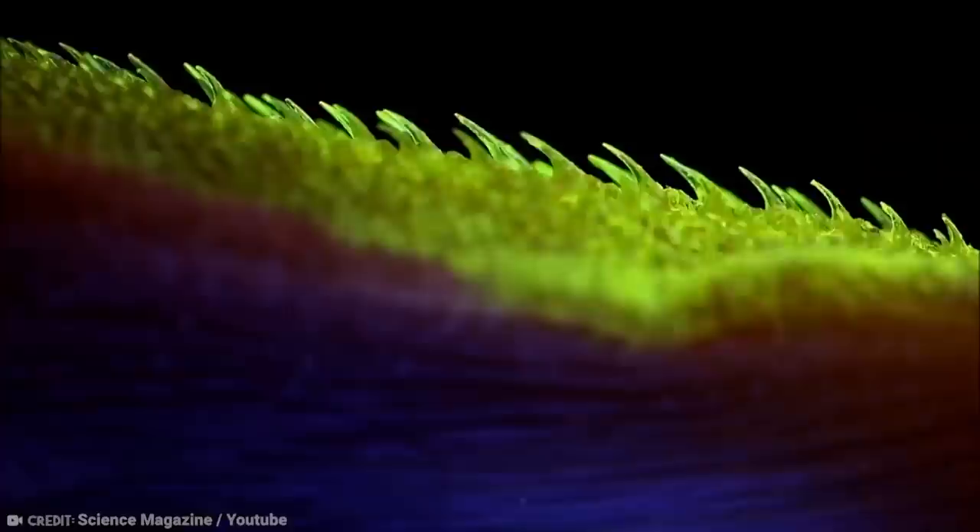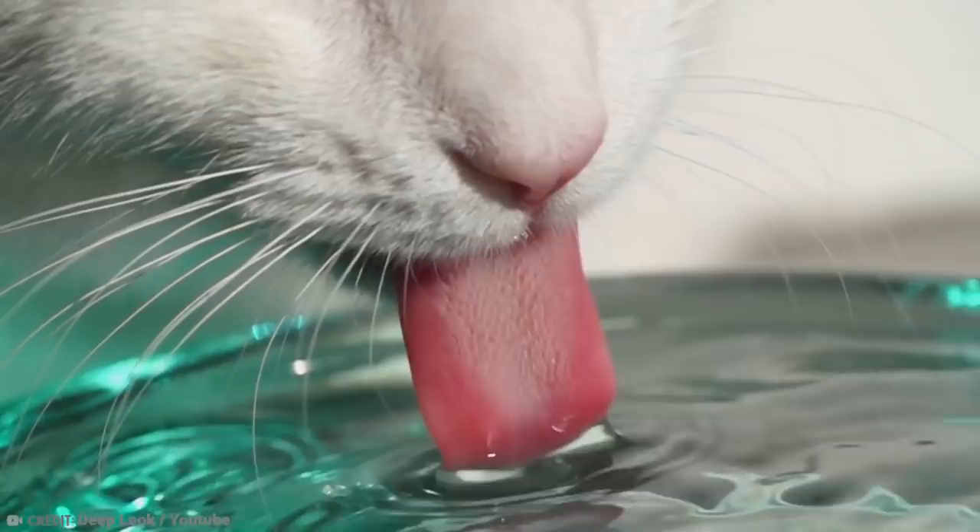Using high-speed videography, scientists were actually able to work out what happens when a cat grooms, and it looks quite gross. The spines on the ends of their tongues are all that come into contact with the fur, and they tend to be larger than the smaller spines near the bottom of the tongue. When cats start the grooming process, they extend their tongues out and the muscles on them expand. The spines then rotate and become perpendicular to their tongues.